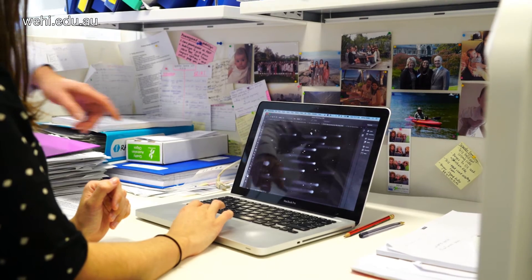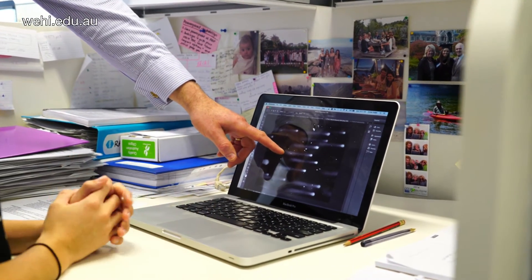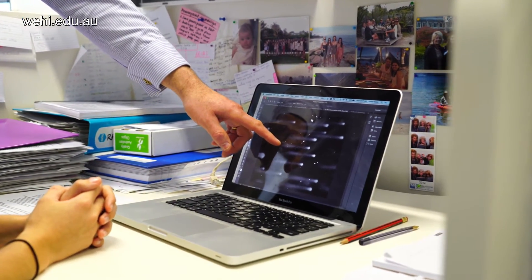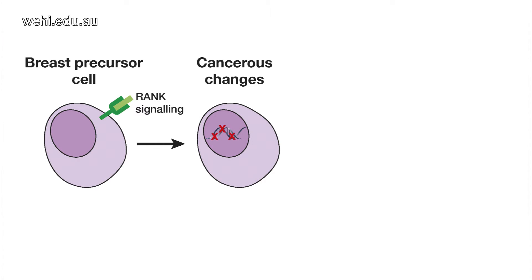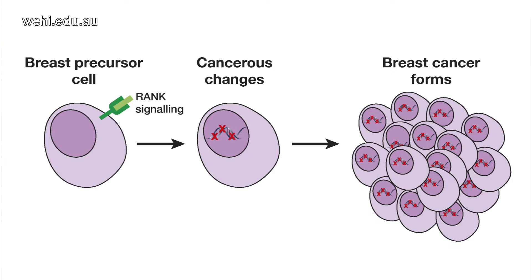Using breast tissue donated by women with BRCA1 mutations who had undergone surgery, we were able to isolate a specific type of cell within the breast which is marked by the receptor RAC. We believe that this is a cancer precursor cell because it can rapidly divide and grow compared to other cells within the breast, and it has features that resemble cancer cells. We believe this is the cell type most likely to be transformed into a cancer cell within the breast tissue of these women.